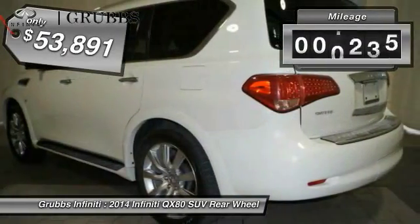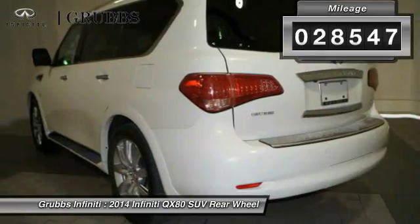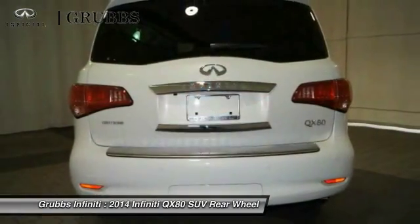This vehicle has less than 30,000 miles. Is love at first sight really possible? Let us know when you stop in.